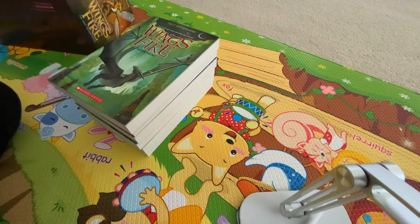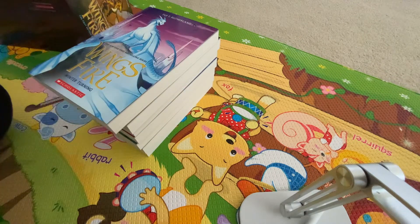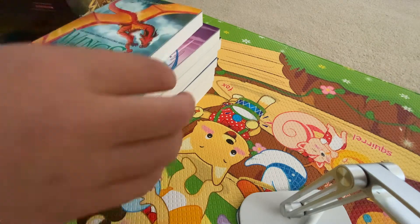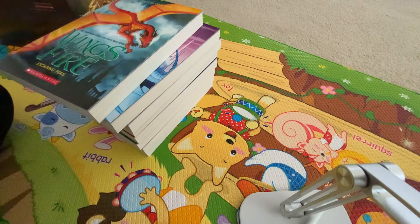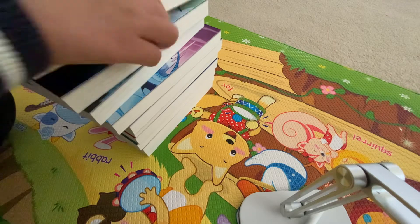Sixth. Ooh, this one's my favorite. Seven. Eight. Nine. Nine. This one's so thick.